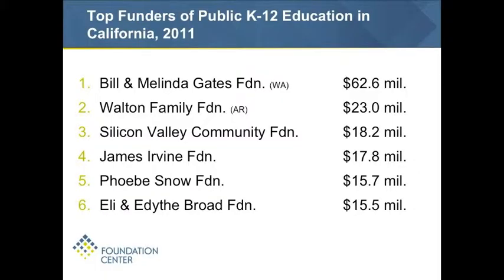This is by no means all the funding — this is the thousand largest foundations, although it's certainly capturing the major players nationally in the education reform space. As you'll see in your handout, the major funders of that $390 million coming into California include Gates and Walton — two non-California foundations — ranked at the top. That said, more than half of the grant dollars we tracked focusing on K-12 public education in the state were coming from foundations based in California.